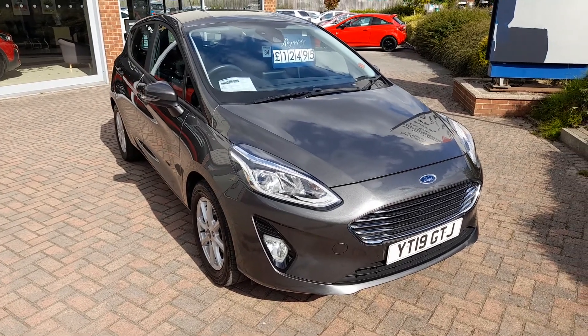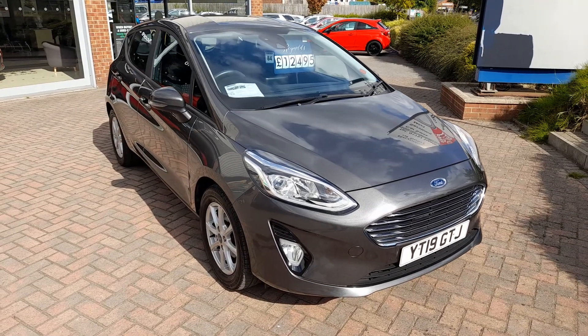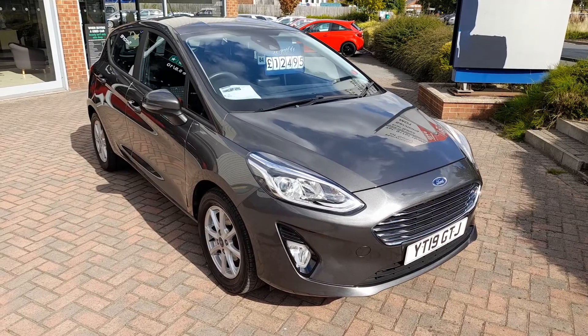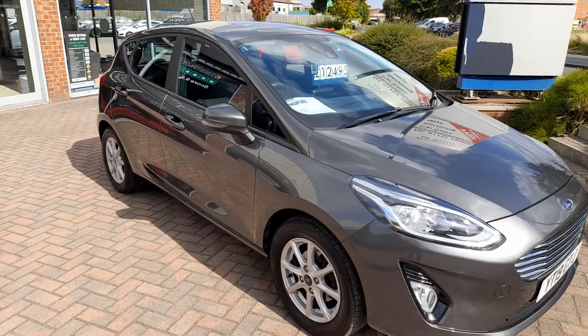Good afternoon, welcome to Reynolds. Here we have a 2019 Ford Fiesta ZTEC 1 litre EcoBoost petrol, finishing grey. This car has covered just ten and a half thousand miles, with one previous keeper.